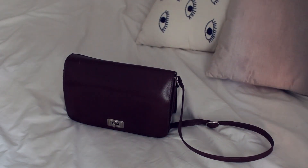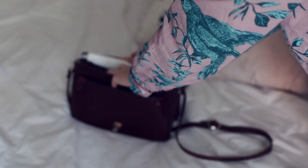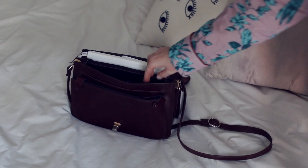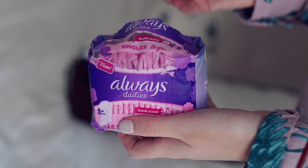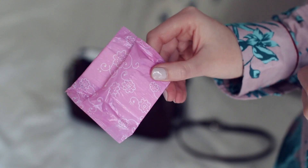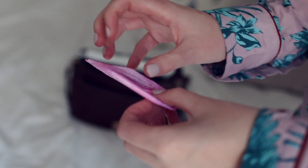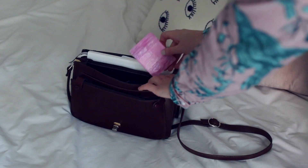The night before, I pack my bag so I don't have to worry about it the next day. I always make sure there's stuff in there to keep me fresh, especially if it's going to be a long day. I like to pack an Always Daily Singles to Go panty liner. Just like adding a bit of perfume or putting on some lip balm, a liner can keep you feeling fresh for longer, which is good for long days. They're individually wrapped, which is great for when you're on the go. I like to be prepared and make my life a little easier by packing things that help me freshen up on the go.